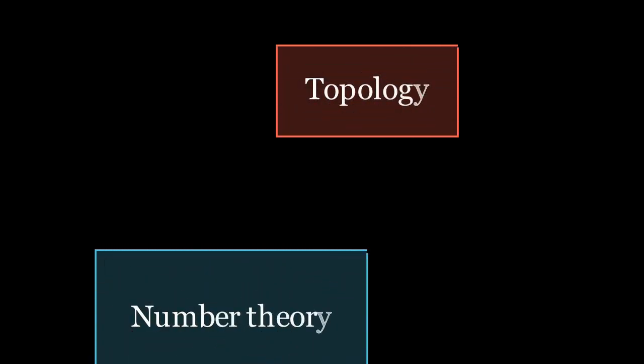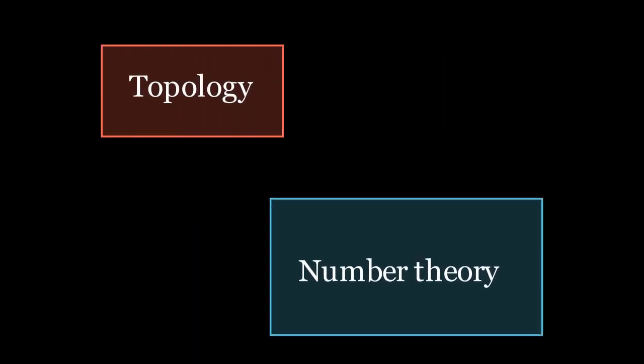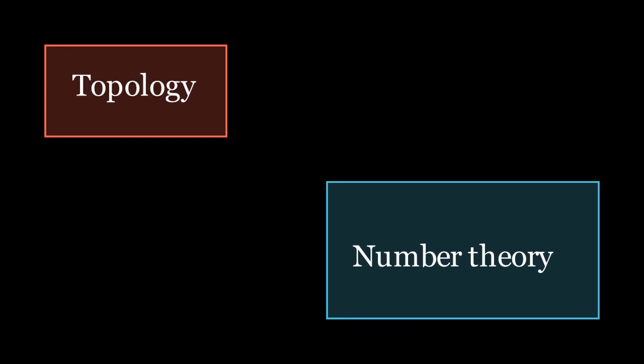In this video, I am going to show a proof which connects two seemingly unrelated fields: topology and number theory.